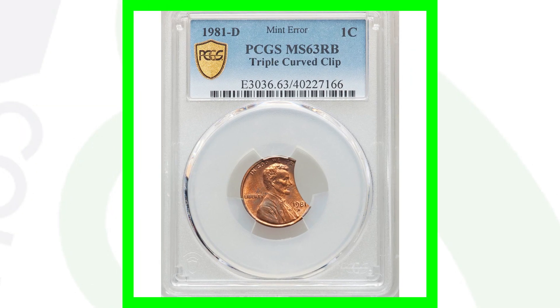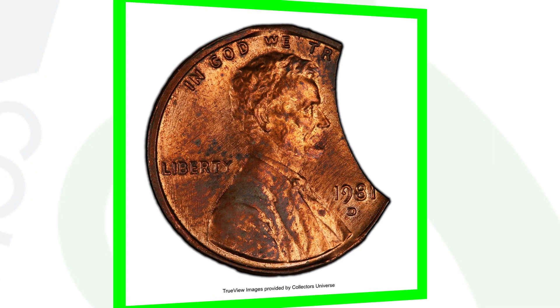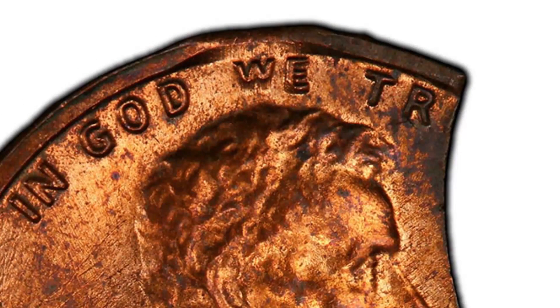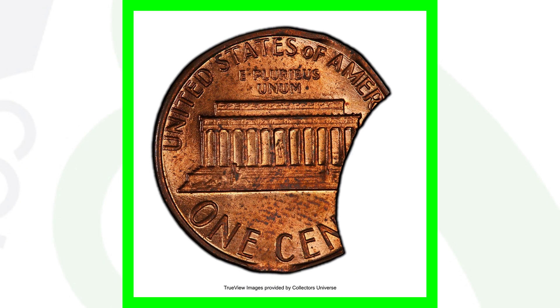Here is a clipped coin — a triple curved clipped — the 1981-D mint mark Lincoln cent, graded by PCGS at mint state 63 Red Brown. This coin ended up selling for over $155.